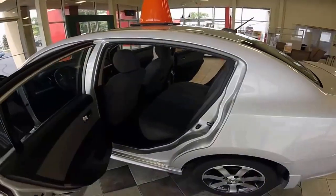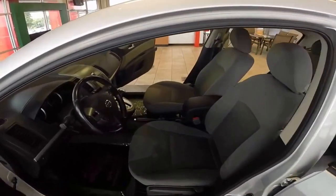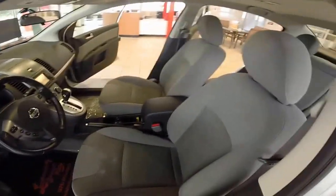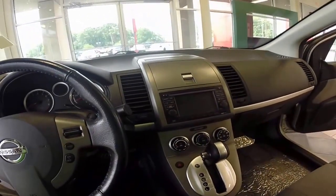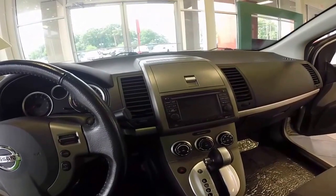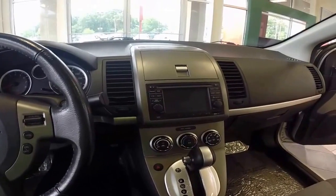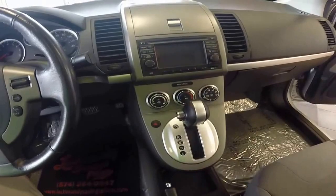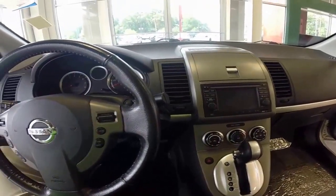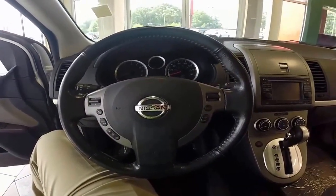As you can see here, the interior features gray cloth seating with room for five — very spacious and family friendly. This one comes equipped with AM/FM/XM, CD, auxiliary input, navigation, and a slot for your SD card. It also has cool air conditioning, warm heat, and hands-free controls on the wheel with Bluetooth.